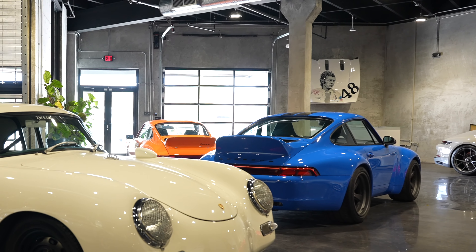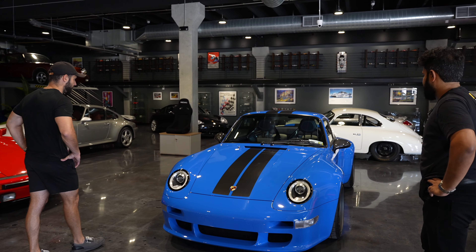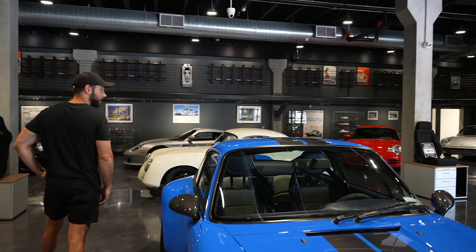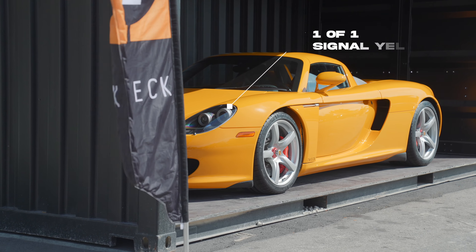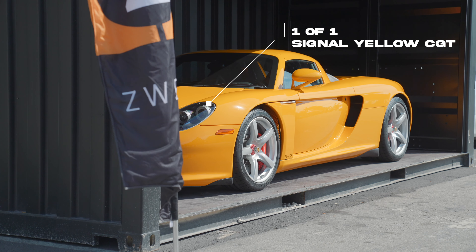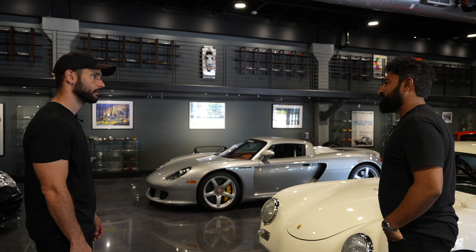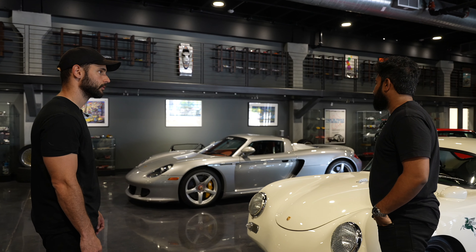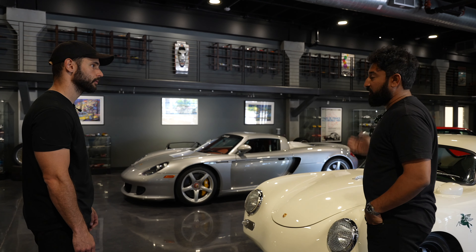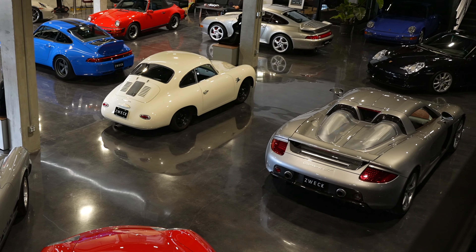These cars are trading well over a million dollars. We also had a Signal Yellow 4 GT — we sold that car last year, it was a one-of-one Signal Yellow 4 GT, a very special car. That Signal Yellow is actually our accent color for our company, so that was even more special to have been involved in that car's history.